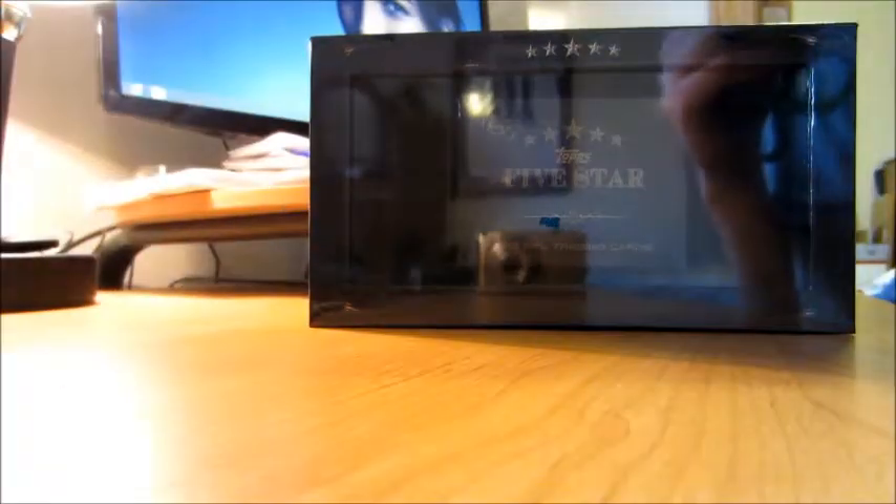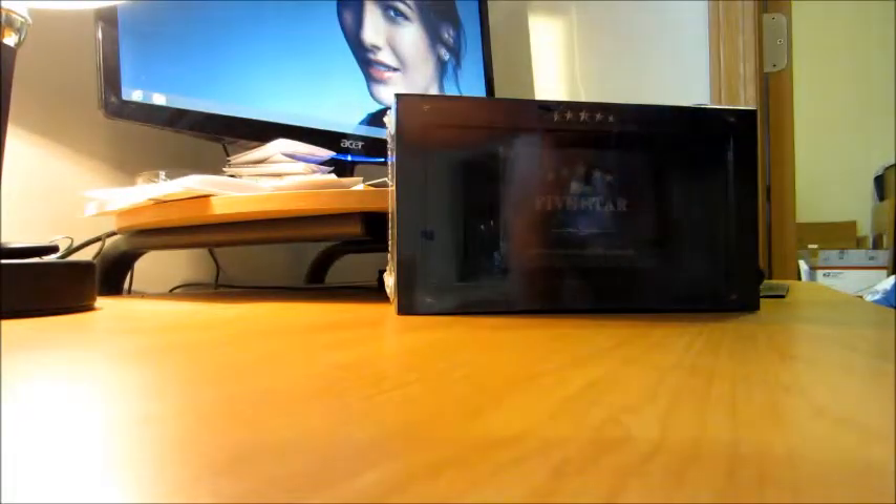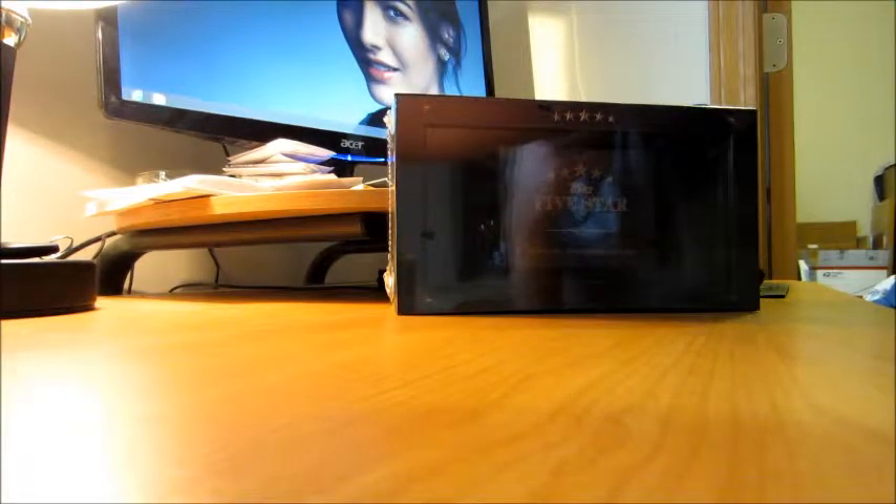Alright guys, it is time for the good stuff. I've got a case of Five Star in. I think there's like a ton of glare on that — it won't be as bad when it's open with the plastic. Anyway, three box case. I'm going to do them one box at a time so I don't end up with a 15-minute video.